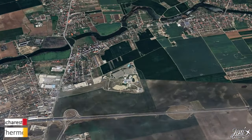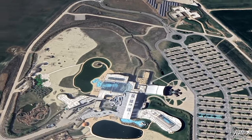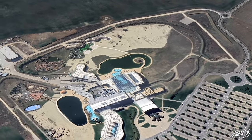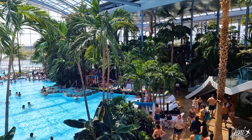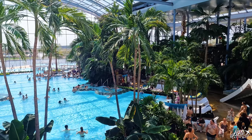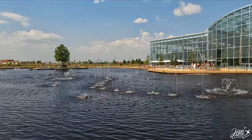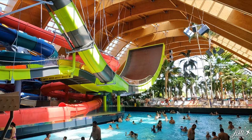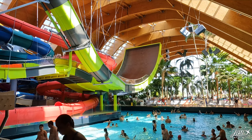Last but not least is Therme, Europe's largest wellness and relaxation center, featuring indoor and outdoor mineral pools, saunas, jacuzzis, and waterslides, as well as Romania's largest botanical garden with over 800,000 plants and the largest urban beach in Europe. The park is divided into three areas: the Galaxy with waterslides, the Palm for relaxation, and Elysium for indulgence. When buying a ticket, you can choose one or more areas and an hourly or full-day option.